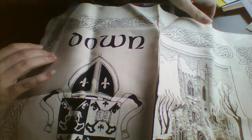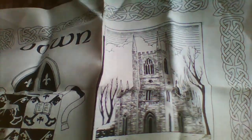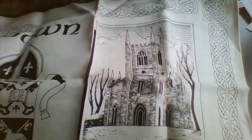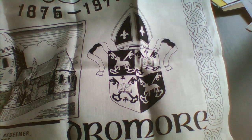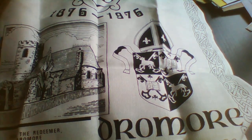The first bit here I think is a tea towel and it's linen. It's from a tiny wee place called Dremore, which is probably about 20 minutes away from me.